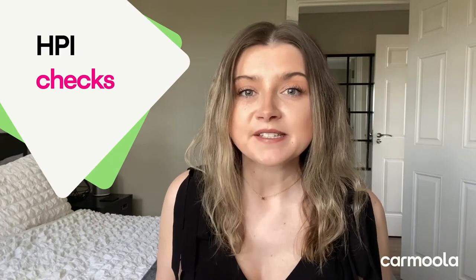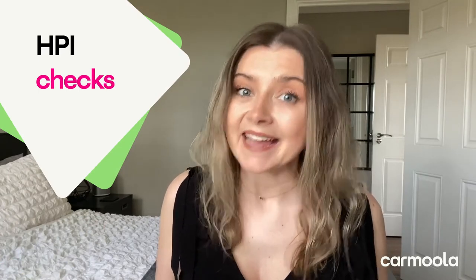Hey everyone, I'm Catherine. Welcome to the Carmilla Channel. Today we're going to be discussing HPI Checks.